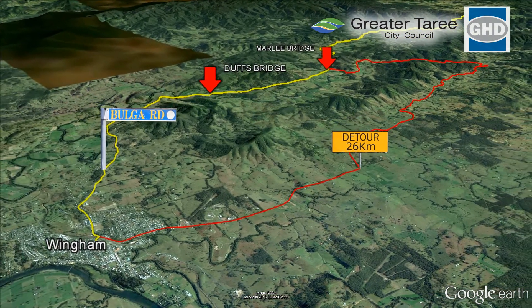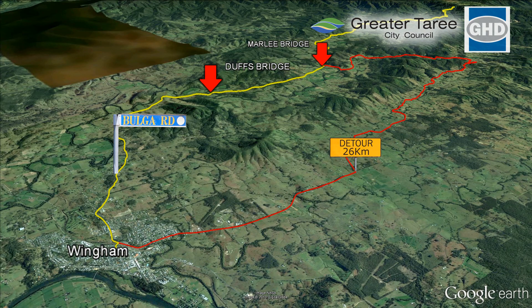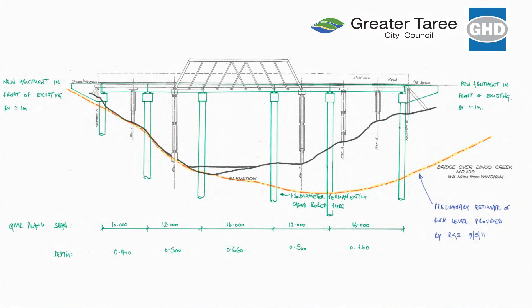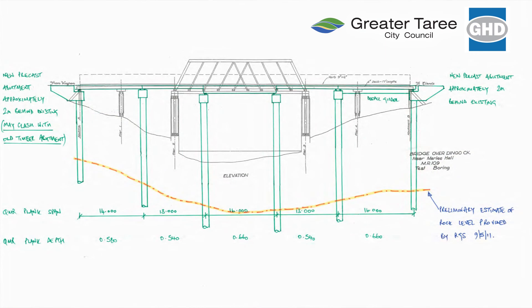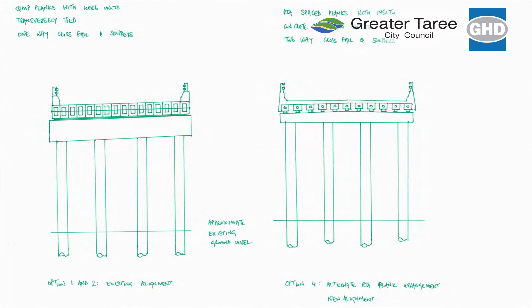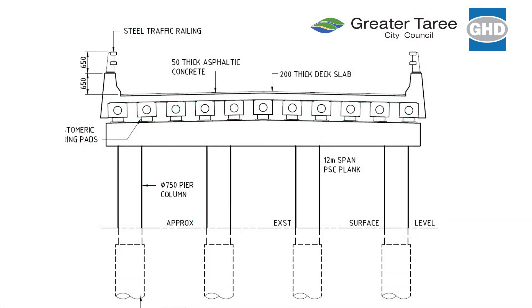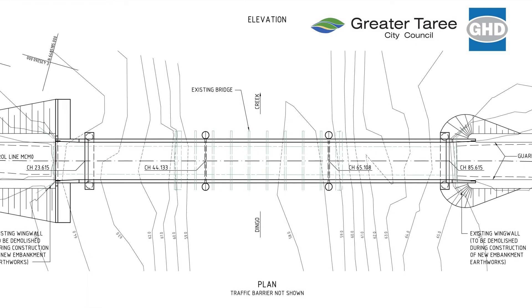Deliveries included cranes, precast items, concrete trucks and plant. Review of the options in May 2011 focused the project on three determining criteria: cost, functionality and traffic impacts. After assessing each option using weighted criteria and cost, three-span, two-lane bridges were preferred.